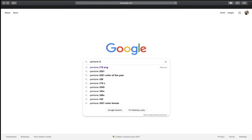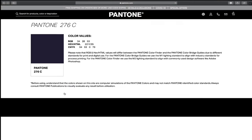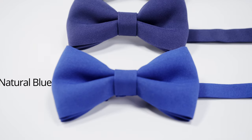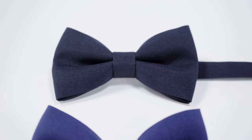We type in Pantone Navy blue, then we go to the images tab. Here we can find the true Navy blue in Pantone 276. Compared with other colors in our collection, Navy blue is the darkest one and the most formal.